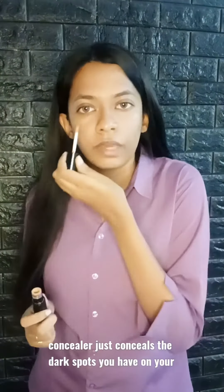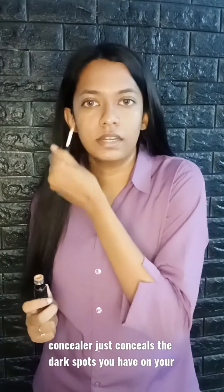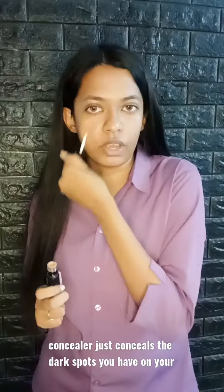Concealer. Concealer just conceals the dark spots you have on your face.